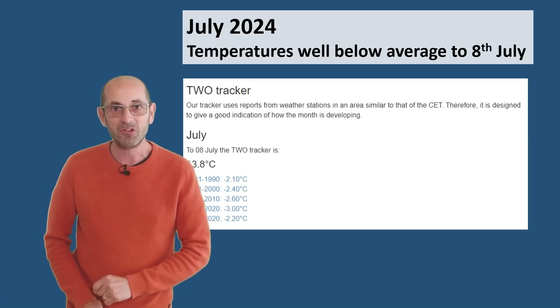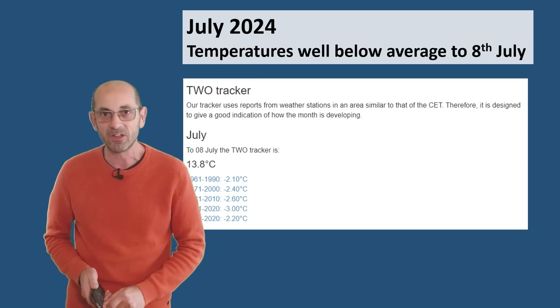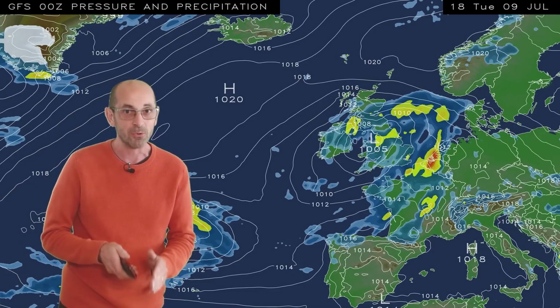Is there any sign of things changing as we head for the next two weeks? Is summer finally set to arrive? Well, I think the news is quite mixed, but let's start by taking a look at the view across Europe and the North Atlantic in the first week. The animation here runs from 18 GMT Tuesday the 9th, and at the outset it's not a very summery looking picture at all.